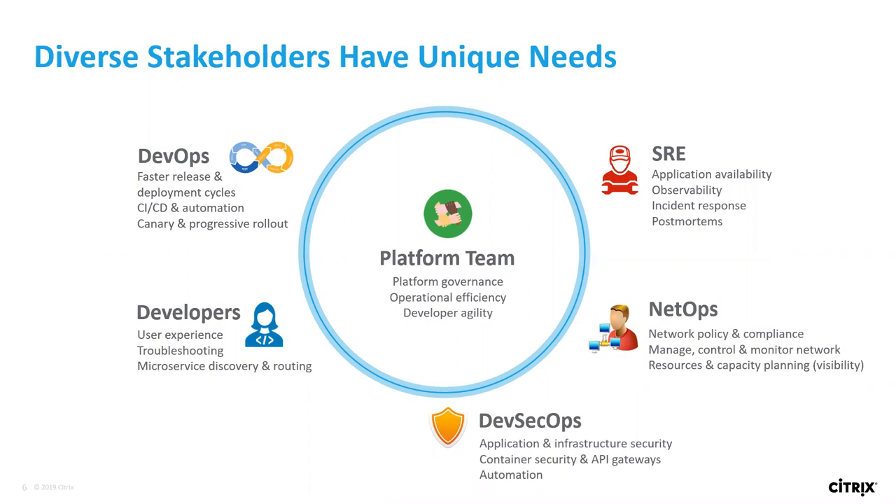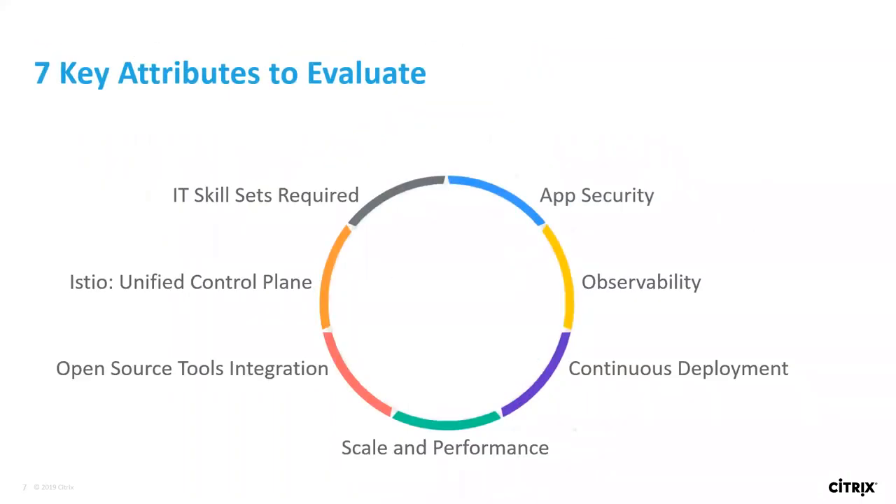Everybody has unique and diverse needs and somehow we have to pick an architecture that serves all of them. We're going to look at seven key attributes. Those are: application security, observability, continuous deployment, scale and performance, open source integration, and the Istio control plane — which is becoming somewhat the de facto control plane for Kubernetes and microservices-based architectures. And then of course, IT skillset required. Picking the right architecture is critical because if you pick something your organization doesn't have the skillset to adopt, it's not going to happen.